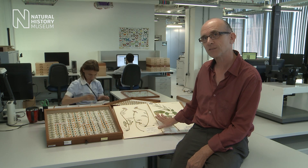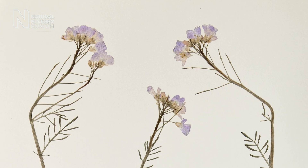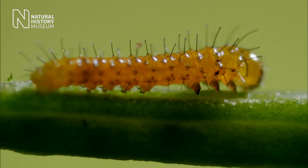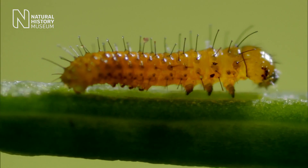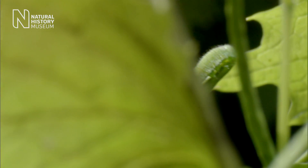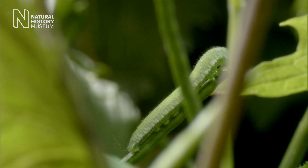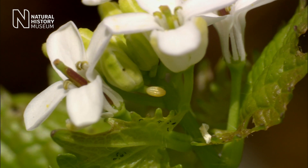These are the food plants of the orange tip. This is the ladies smock and this is hedge garlic. The caterpillars of the orange tip feed on the seed pods of the ladies smock, but for those seed pods to be in perfect condition for the caterpillars, the flowering date of this food plant is critical.